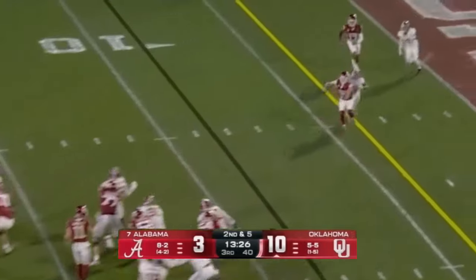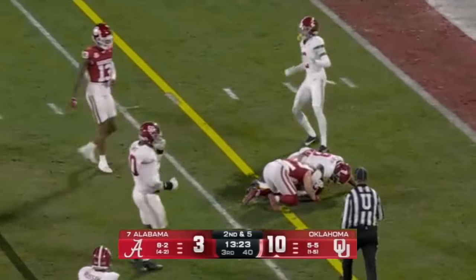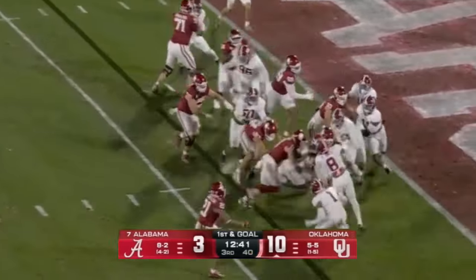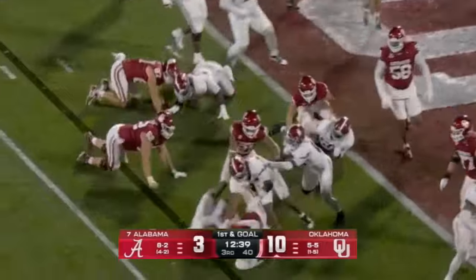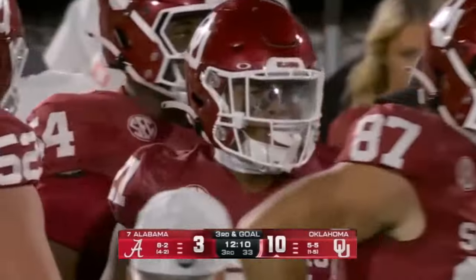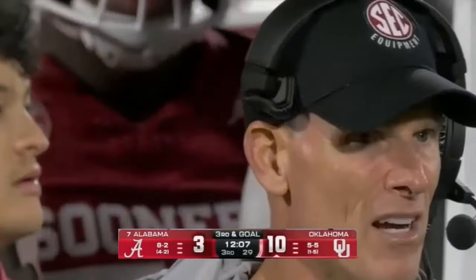Second and five — slant caught, it'll be first and goal. Nobody pulling together here. First and goal — Arnold keeps it, fights, and is stopped about a yard short of the goal line. Big Tim Smith won that matchup at right guard.